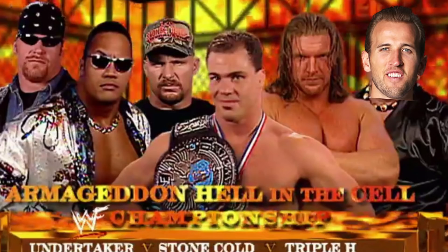Remember triple threat matches in wrestling? I miss those days. Remember Stone Cold, The Rock, Triple H and Kane, and Hell in a Cell? My favourite wrestler as a kid was Kane. Who was your favourite wrestler as a kid? Let me know in the comments section down below — this is literally the best question I've ever asked on my channel.